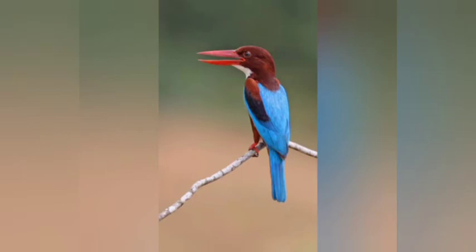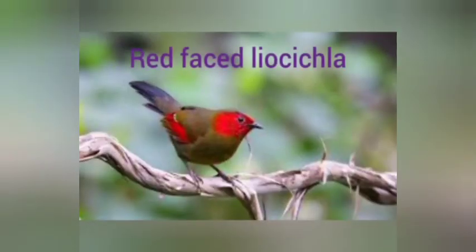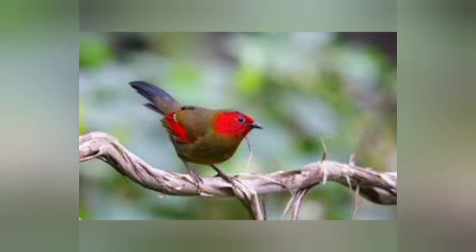Number one: Red-faced Liocichla. A distinctive mainly brown and crimson babbler with dark brown upper and under parts, streaked crown, black supercilium, bright red face, ear coverts, neck sides, large crimson and orange patch on primaries, and silver and black on secondaries.